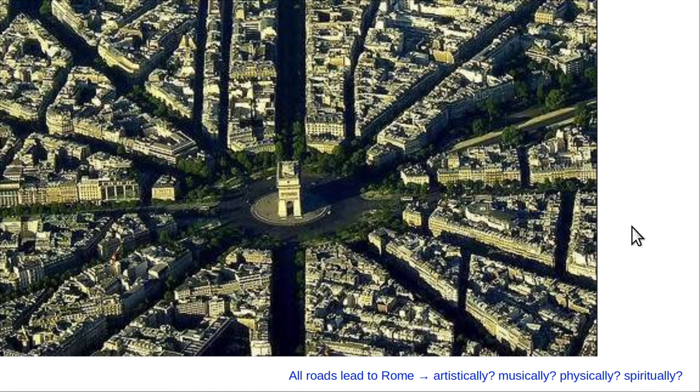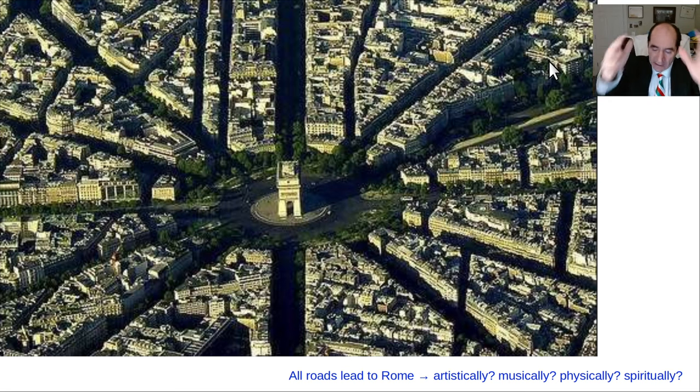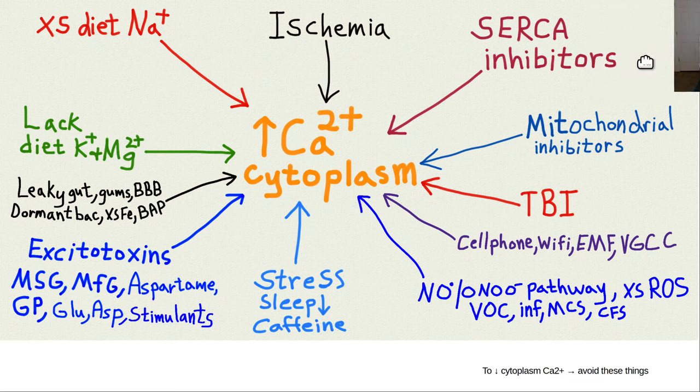All roads lead to increased intracellular calcium. In the human body, to get cells to do whatever they're made to do, usually it means increasing intracellular calcium. Once intracellular calcium goes up, the cell is activated to do whatever that cell does. There are a lot of things that increase cytoplasmic calcium, and all roads essentially lead to increased intracellular calcium.